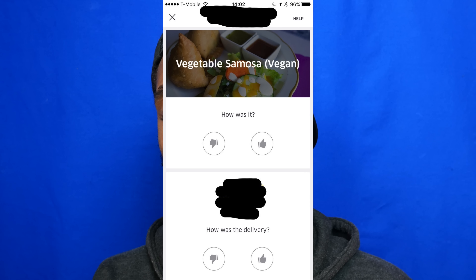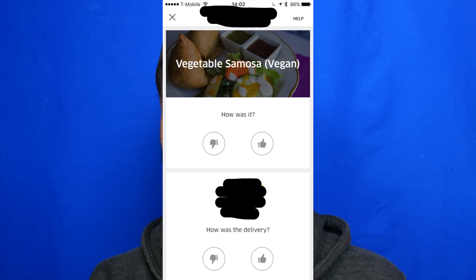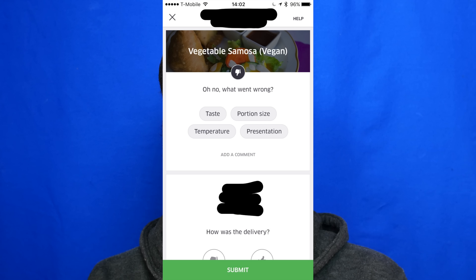I'll show you guys here. This is pretty much what the screen looks like when someone orders food and the carrier drops the food off. It just pops up like this, and if there's a problem at the restaurant, you would give it a thumbs down and you would see a few options pop up — taste, portion size, temperature, presentation. The customer can leave feedback on portion size or temperature or whatever.